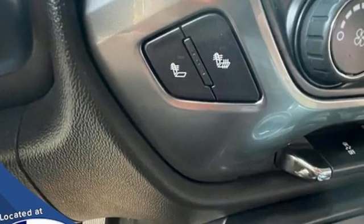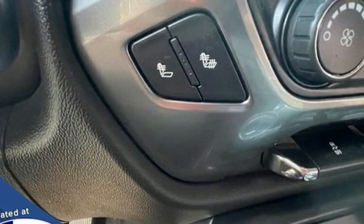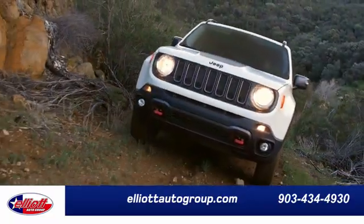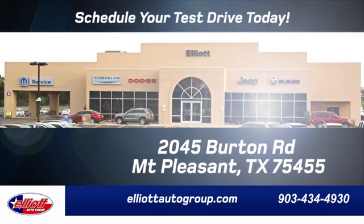Performance, value, durability — Chevy. Take it for a test drive today. Elliott Auto Group: we don't do things the old way, we do them the right way.